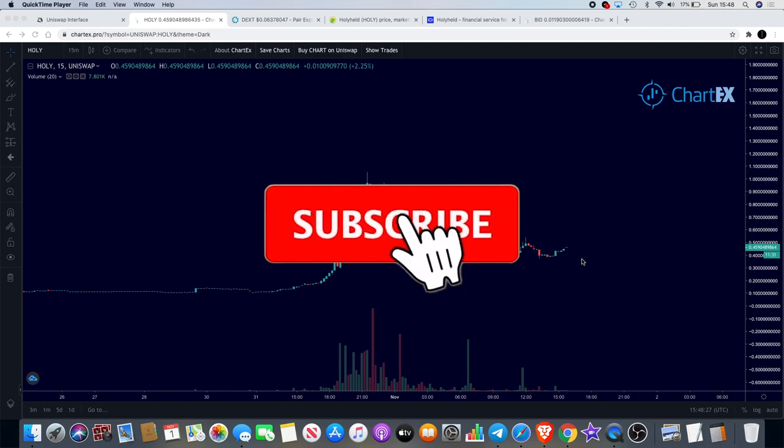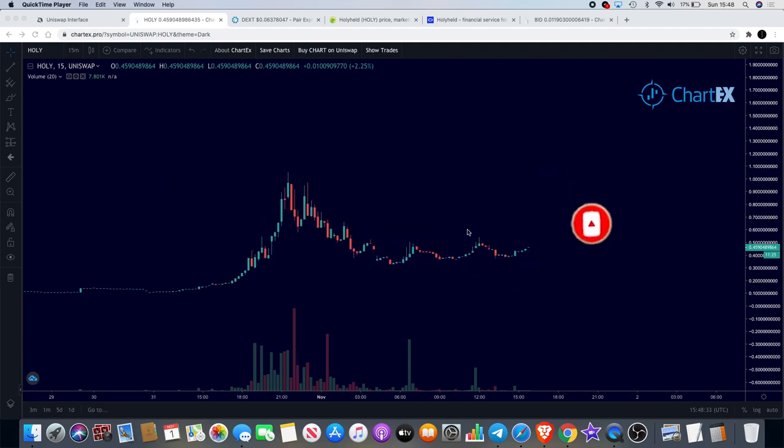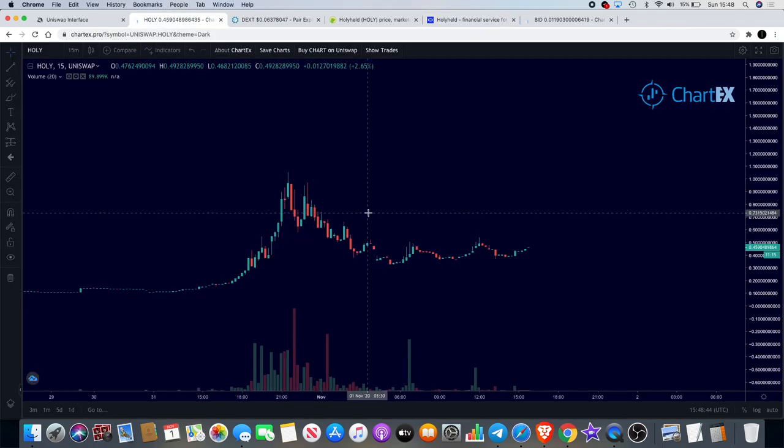Welcome to Lightsaber, back for another video. I want to talk to you about a token that is trending on Dextools at the moment called Holy Held — ticker H-O-L-Y-H-E-L-D. Have a look at the website to find out exactly what it is, but before we do let's have a quick look at the chart.